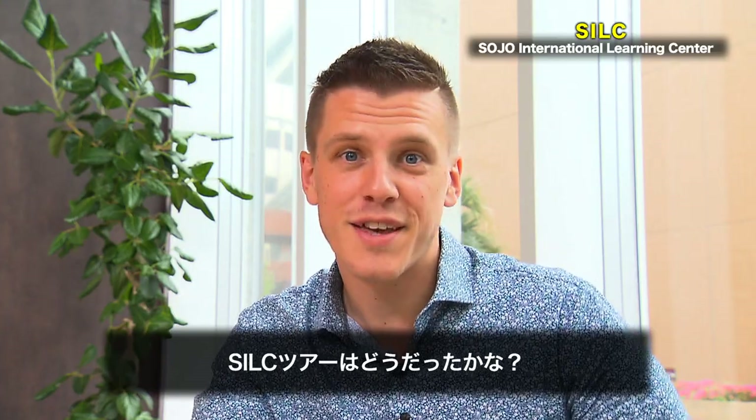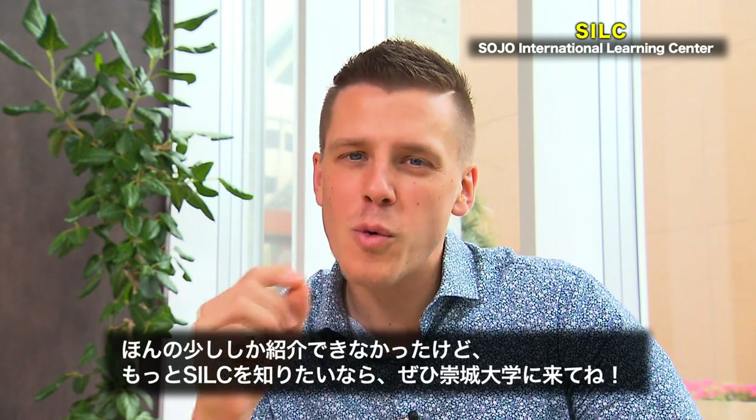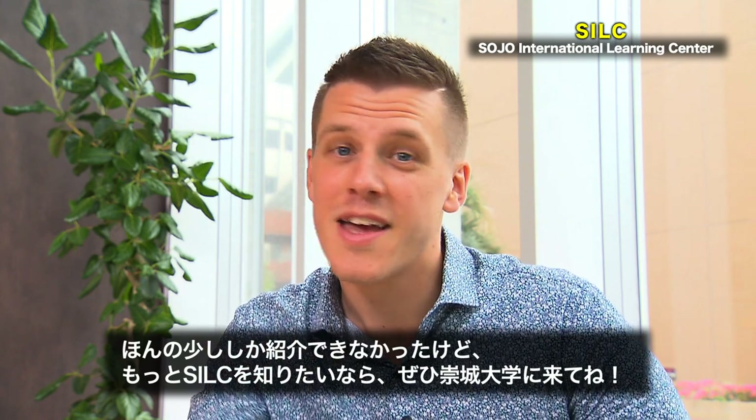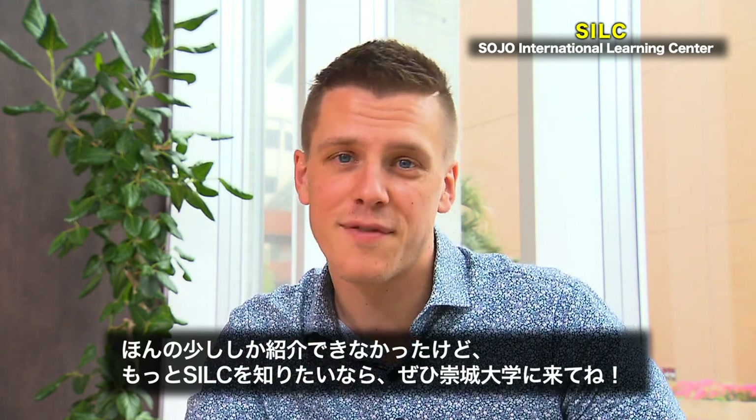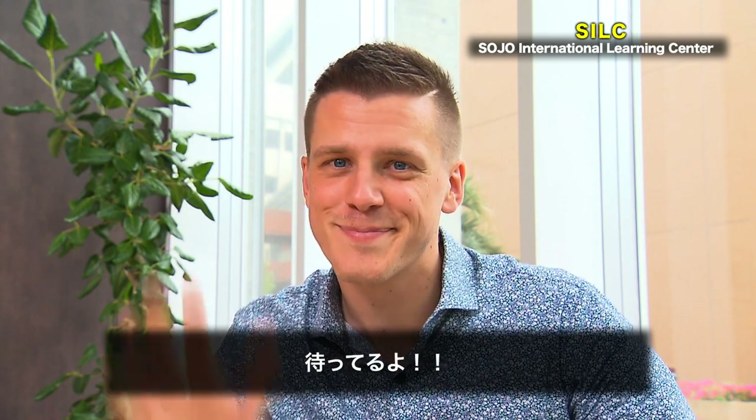So, what did you think of the tour? Pretty great, huh? You know, we were only able to show you just a little bit of what we do in the SILC. If you really want to see what life is like here, come to Sojo. We'll be waiting for you. See ya!